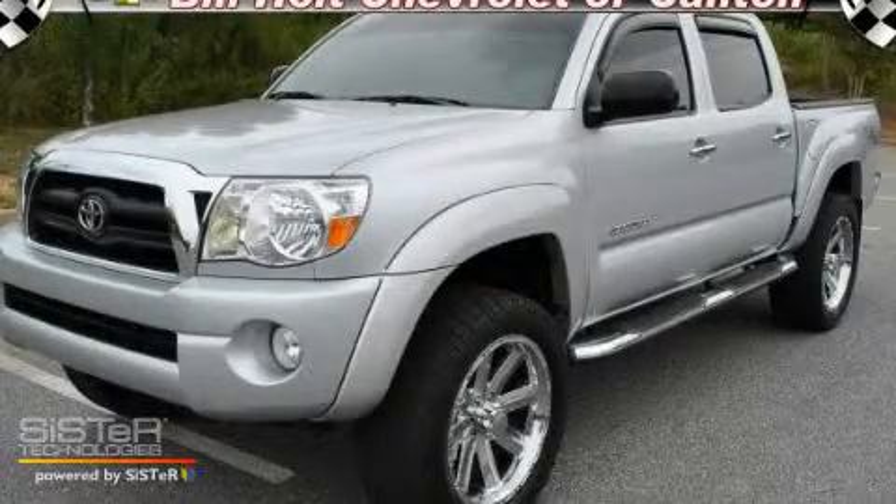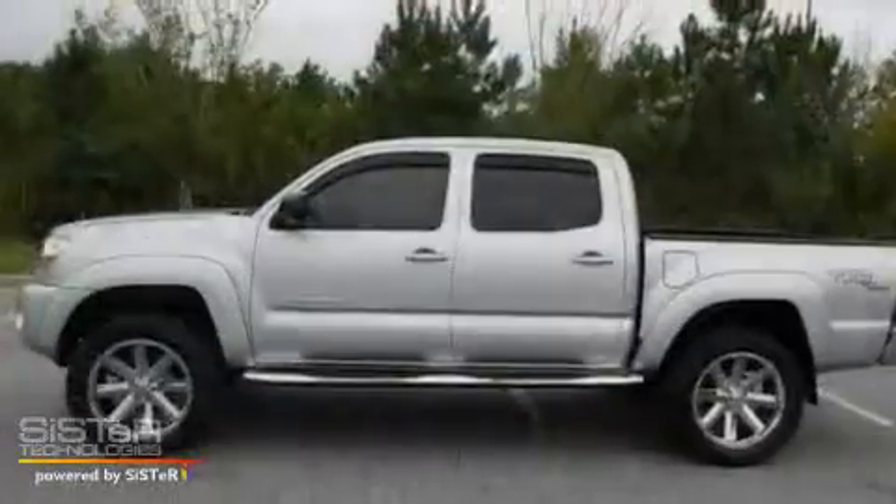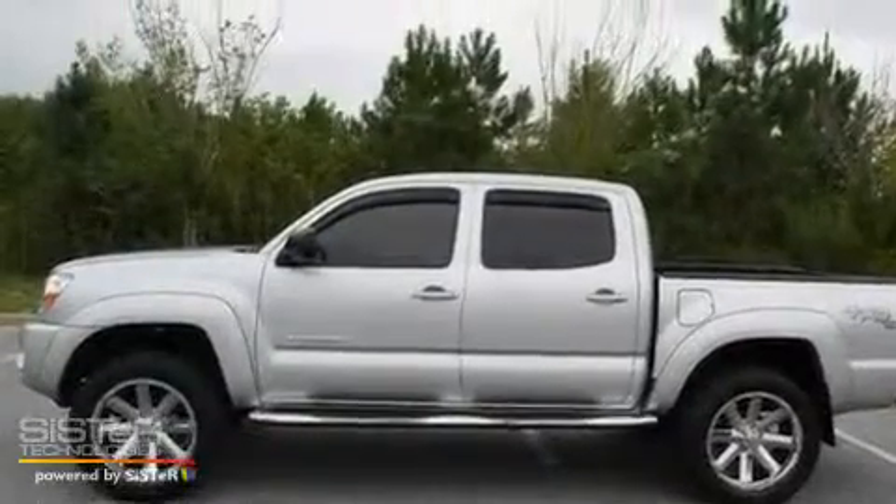This is a 2007 Toyota Tacoma. Whether hauling, commuting, or towing, this truck is the right one for you.